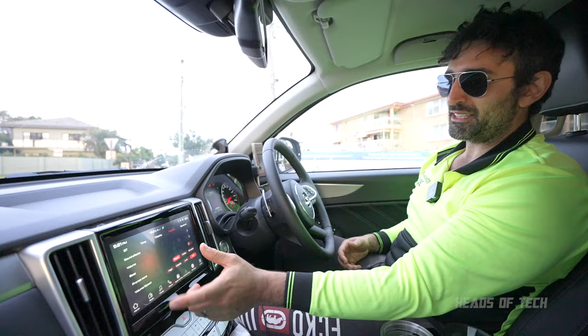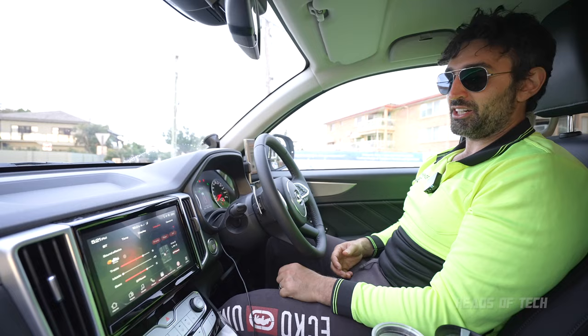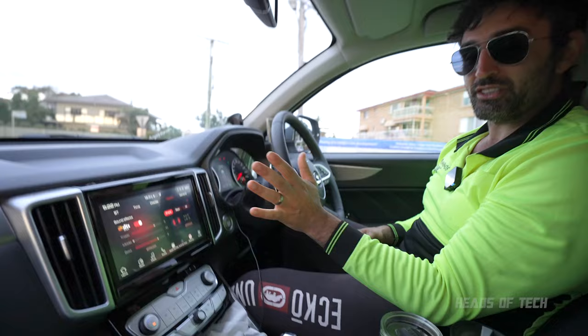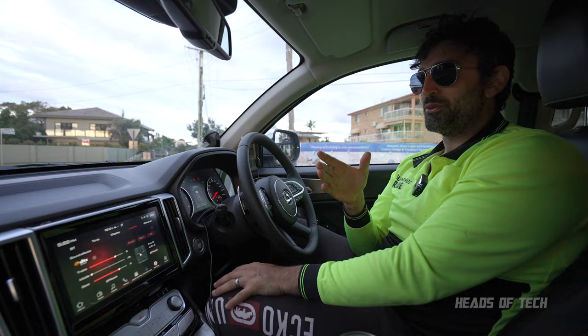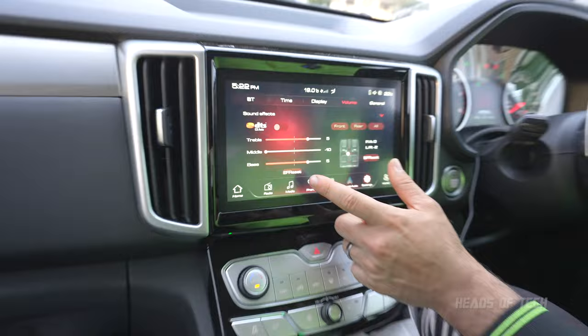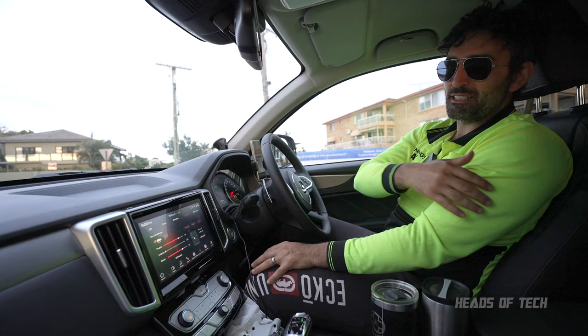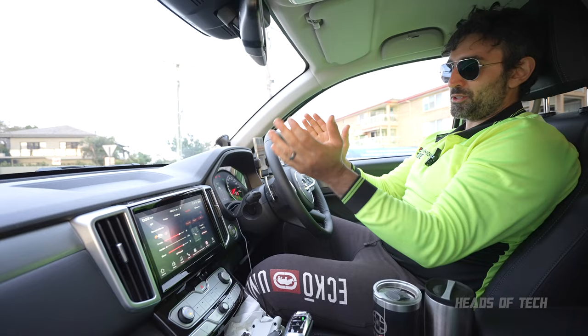One thing I found is the audio system sounds terrible out of the box — the most awful, tinny sound I've experienced in a car. However, inside the sound effects tab you can customise it. With DTS, the default audio is horrendous, but if you turn it off and set the mid to minus 10, it actually sounds good — like my MacBook Pro. My settings are five treble, five bass, and minus 10 on the mid. You can also adjust the audio position front to back and left to right.